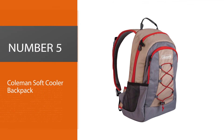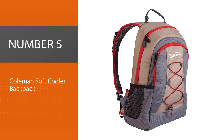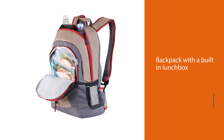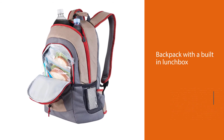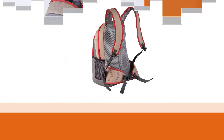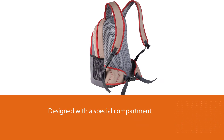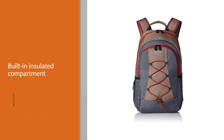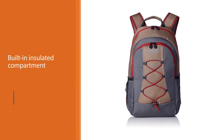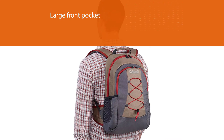Number five: Coleman Soft Cooler Backpack. Just like backpacks with built-in lunchboxes, a backpack with a detachable lunchbox is designed with a special compartment for food and drinks — but instead of a built-in insulated compartment, these backpacks offer a removable insulated lunchbox. These backpacks are great for anyone who wants to take their lunch on the go without lugging around the rest of their backpack, and since the lunchbox is removable, it makes it easy to clean and pack.